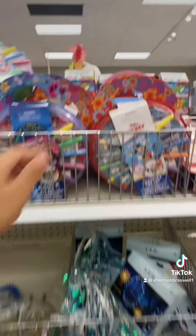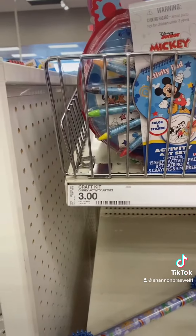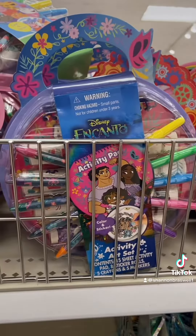Next for the kiddos, they have these activity booklets which come with markers, so these would be good for the plane ride or the drive, and they're only $3. They have a bit of variety too.